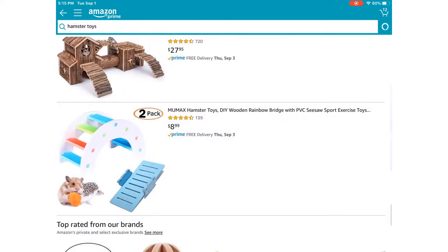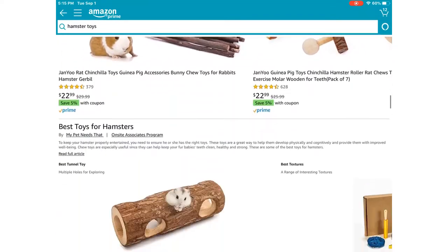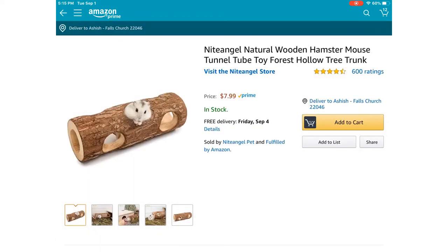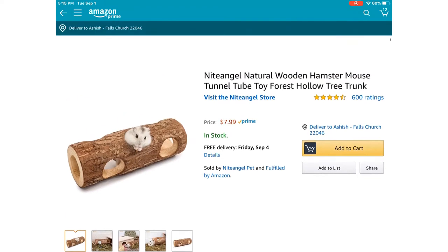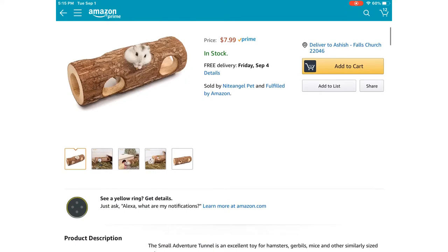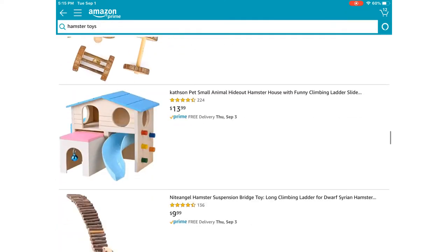Now I'm going to scroll down and click on this one. This is super duper cute and it's what you would call a natural cage accessory. It's really cute for your hamster, but this might not be for any type of Syrian hamster. I'm going to keep scrolling down.